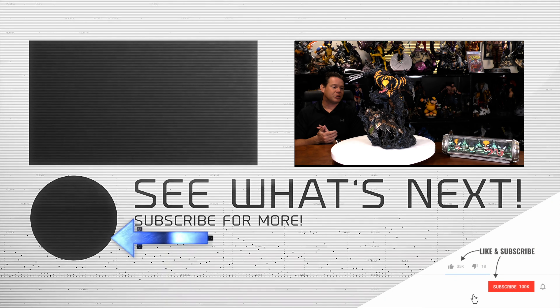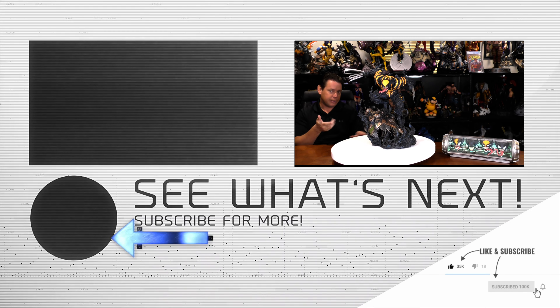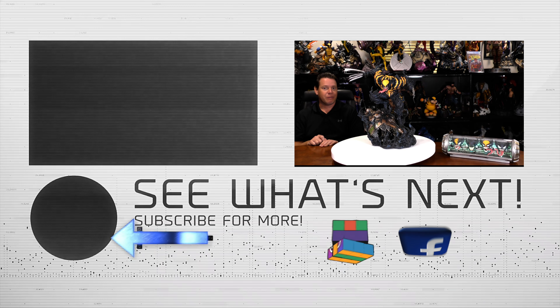Hey everybody, thank you so much for tuning in and sharing this with me — not physically, I get to keep it, sorry. You can look at it through the camera. In the meantime, I hope you're doing well. Take care of yourself.